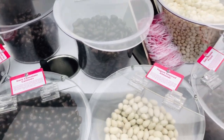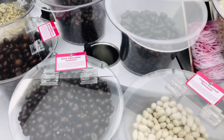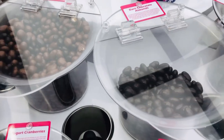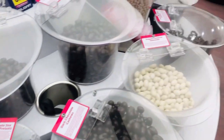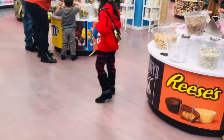On the first floor, visitors will find a lollipop garden and 5,000 square feet of candy bins. Branded shops such as Swedish Fish, Nerds, Sour Patch Kids, Reese's, Kellogg's, Starburst, and more will be found on the store's second floor.